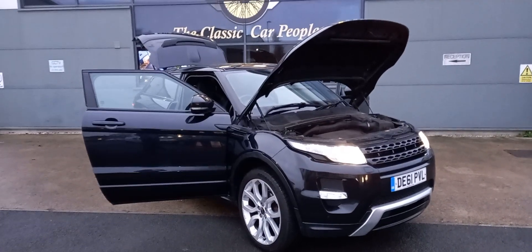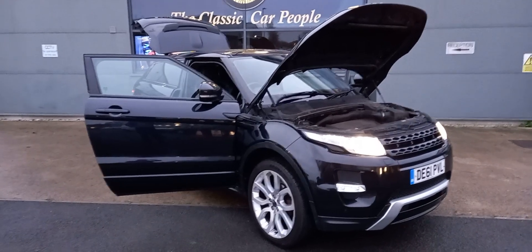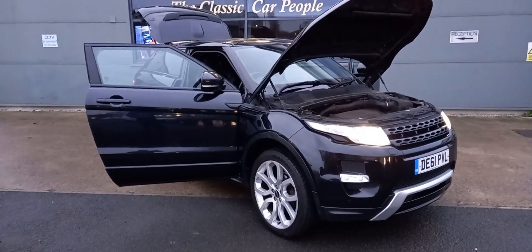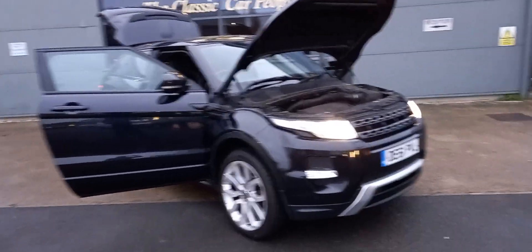Right then guys, last one of the day because we're losing a bit of light now and the buildings are full. Range Rover Evoque — not our usual sort of thing granted, but entered by one of our classic car guys.